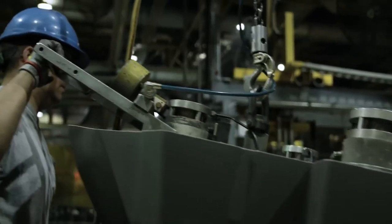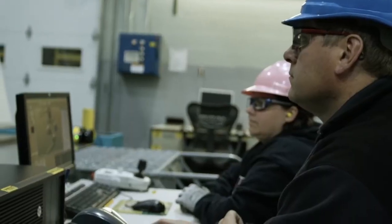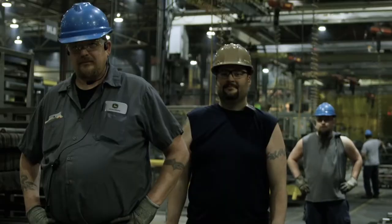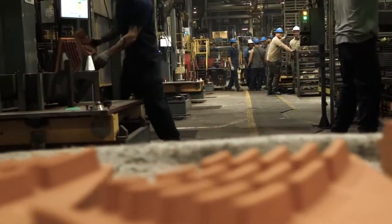Beyond that, we believe our people offer the biggest advantage. Through our workforce development incentives, quality of life initiatives, and emphasis on working conditions, we attract and retain the best employees to meet and exceed our high standards. Once our components leave the foundry, the next quality control phase is drivetrain operations.